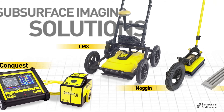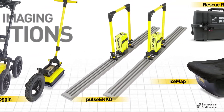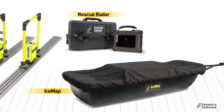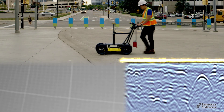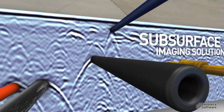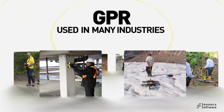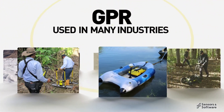Sensors and Software delivers subsurface imaging solutions to customers worldwide. Understanding what lies beneath the surface of materials like soil, rock, rubble, pavement, concrete, water, ice and snow opens endless possibilities. Our solutions empower informed decision-making in many markets and industries every day.